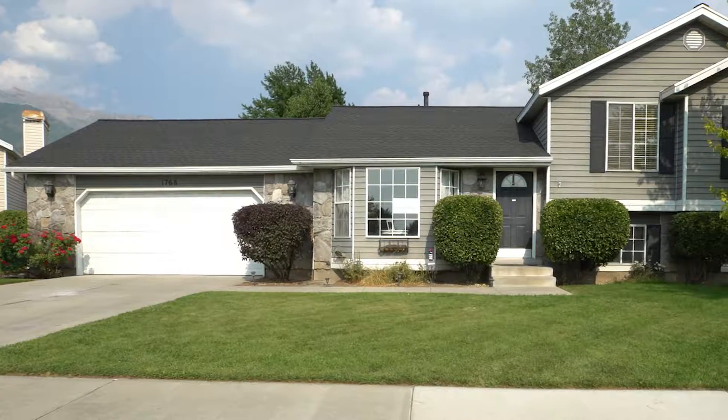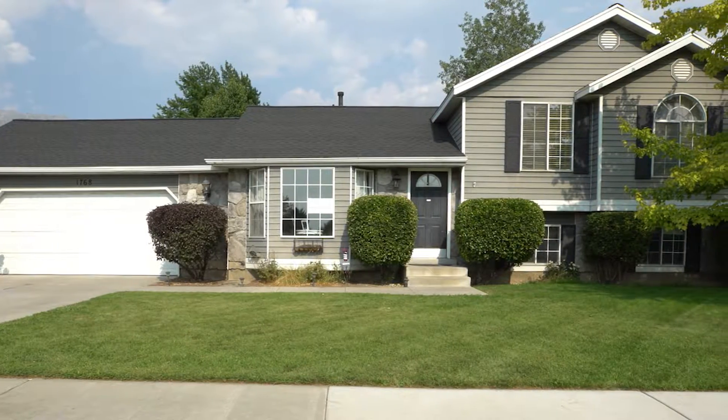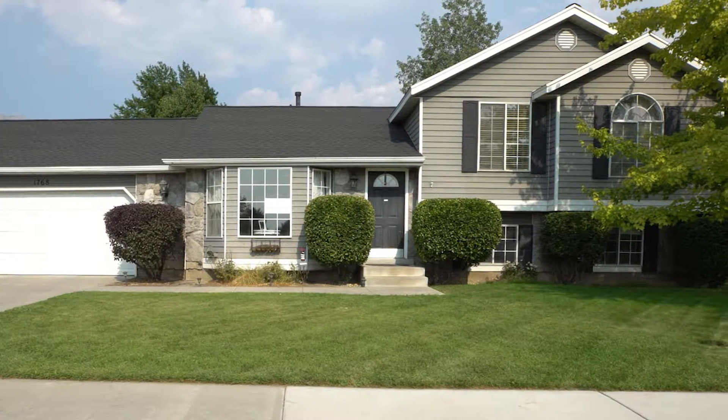This particular home is 2,054 square feet and it's in the heart of Orem. You'll find that it's perfectly sandwiched between UVU and BYU and it's also close to lots of great restaurants and shopping.